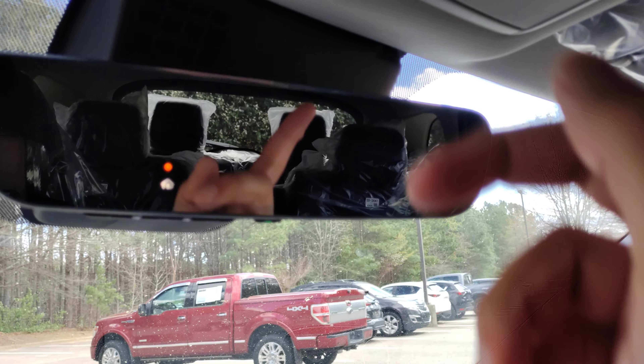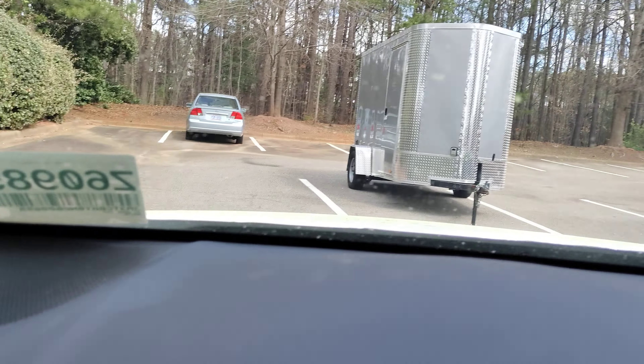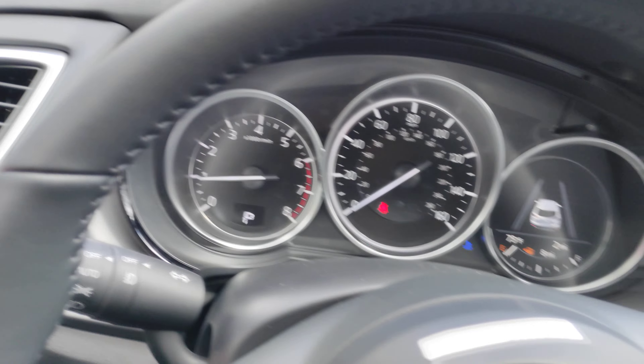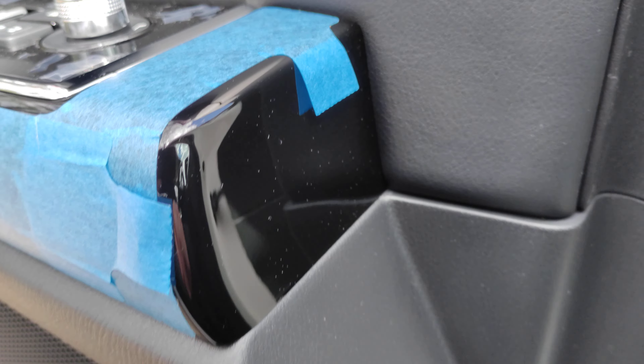There's a bezel-less rearview mirror with a garage door opener function underneath, and that is auto-dimming of course. You do get a sunroof, and BOSE audio — it has the upgraded BOSE sound system.